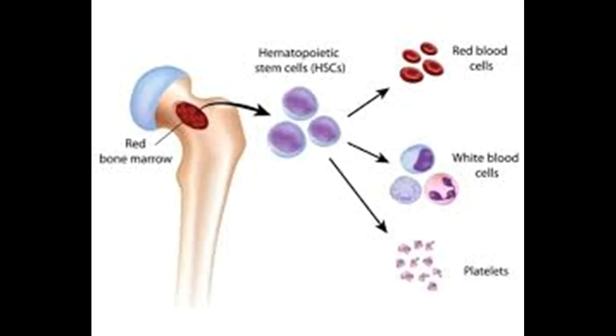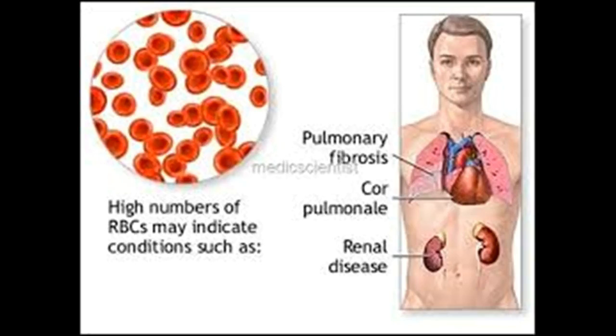Myelofibrosis occurs when blood stem cells develop a genetic mutation. Blood stem cells have the ability to replicate and divide into the multiple specialized cells that make up your blood: red blood cells, white blood cells, and platelets. It's not clear what causes the genetic mutation in blood stem cells. As the mutated blood stem cells replicate and divide, they pass along the mutation to the new cells, and as more and more of these mutated cells are created, they begin to have serious effects on blood production.